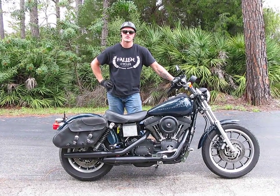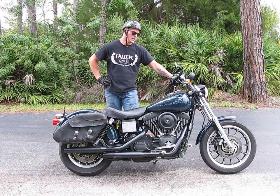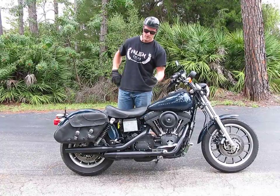Welcome to Fallen Cycles. This is our 2001 Harley-Davidson Dyna Superbike FXD. This bike has 45,981 miles on it and is the carbureted model.